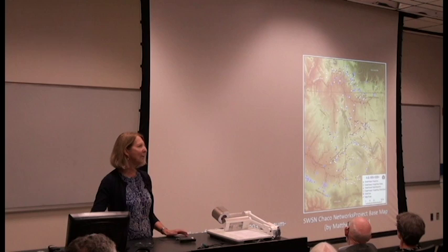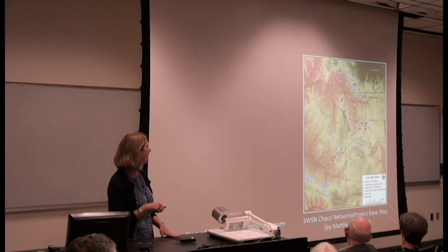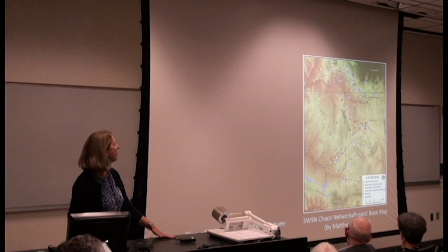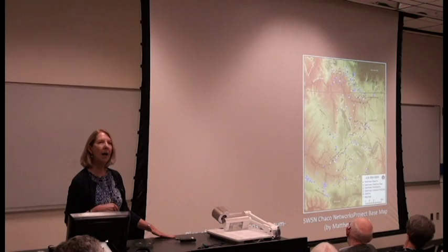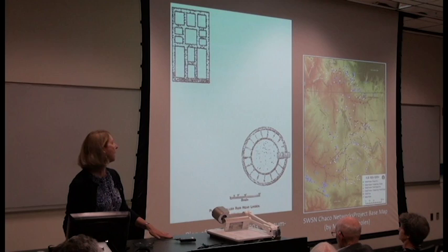I was also very interested, having come off of the Chaco Project surveys in Chaco Outliers. Many of you may have heard of Chaco Outliers. This is the most up-to-date map that we have now for a current project that I'm directing, the Southwest Social Networks Chaco Networks Project, showing the distribution of all Chaco Outliers and Circular Great Kivas. You'll notice that there's this very intense blue concentration of Circular Great Kivas in the southwestern portion.